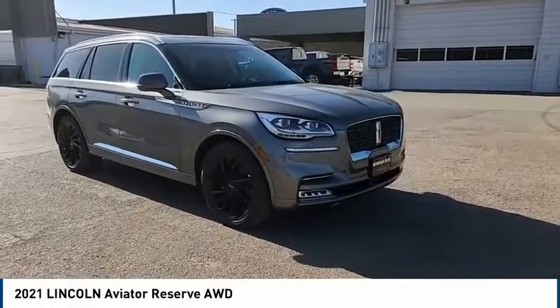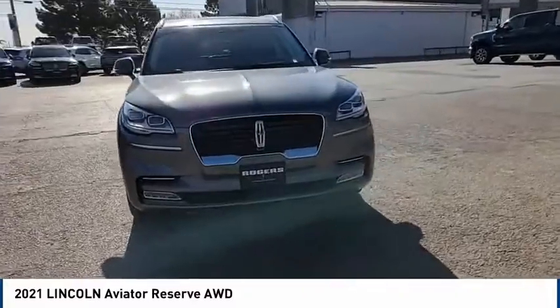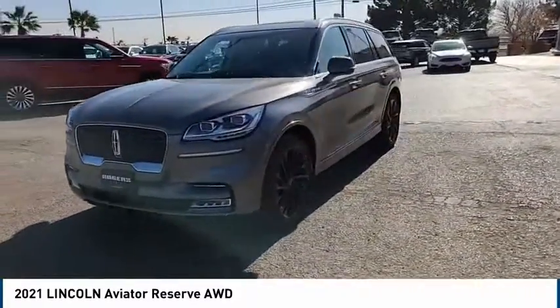Looking for the right vehicle? Check out the 2021 Aviator. The Lincoln Aviator is the luxury division's mid-size sport utility vehicle.